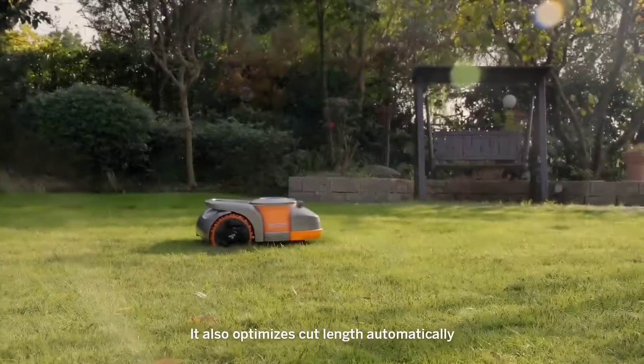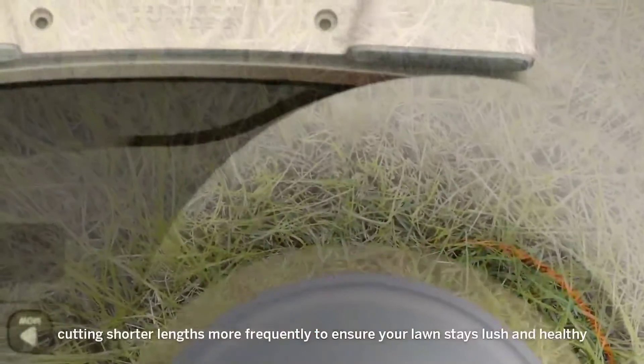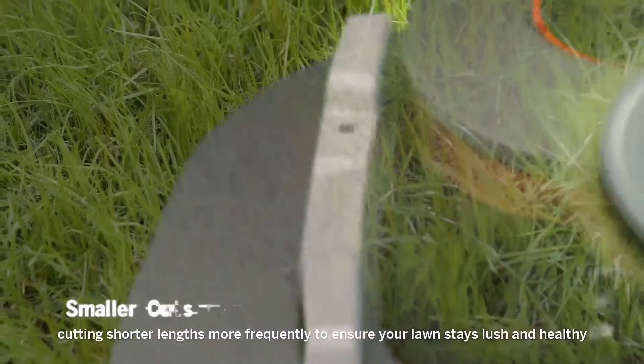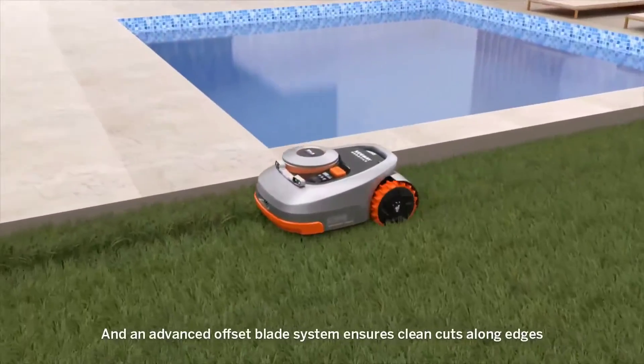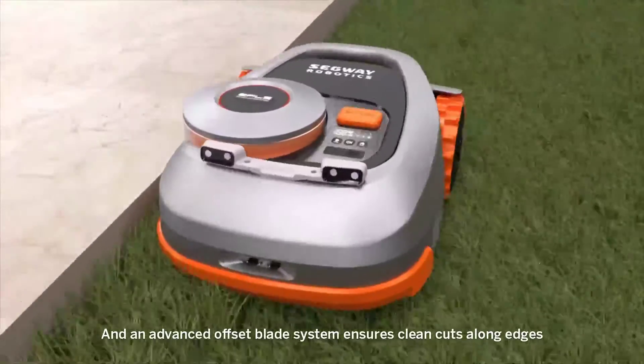It also optimizes cut length automatically, cutting shorter lengths more frequently to ensure your lawn stays lush and healthy. And an advanced offset blade system ensures clean cuts along edges.